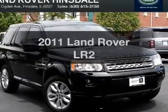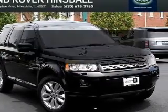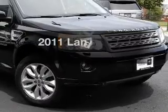Get noticed in this 2011 Land Rover LR2. If you're looking for a first-rate auto, this one could be yours today.